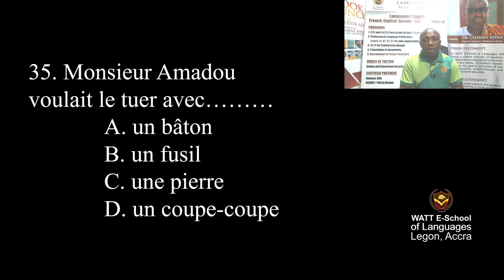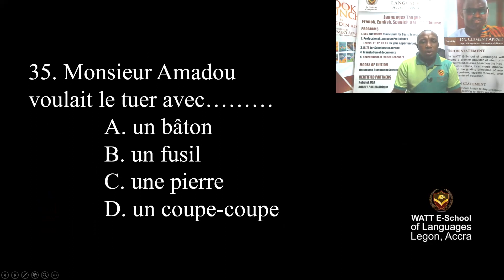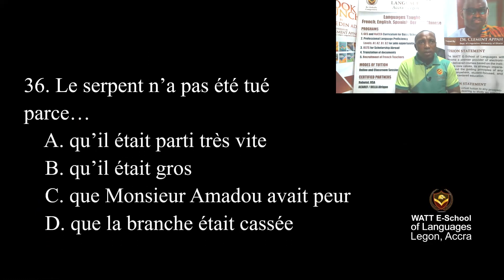Question 35: Mr. Amadou wanted to kill it with — A: a stick, B: a gun, C: a stone, D: a cutlass. Mr. Amadou wanted to kill it with a stick — un bâton. Correct. Question 36: The snake was not killed because it ran away faster. The correct answer is A.